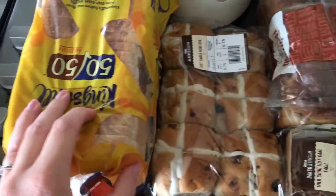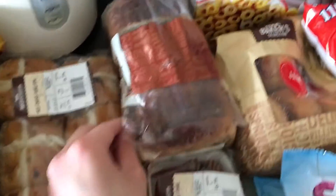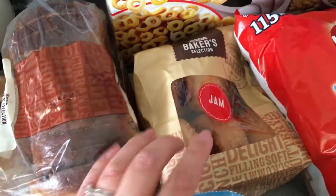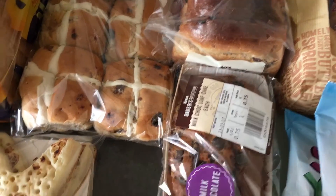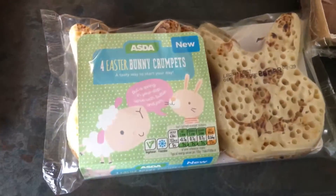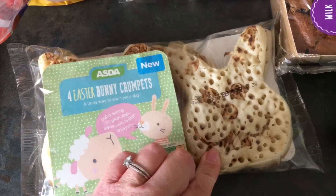Some mini Penguin biscuits and some mini Dino biscuits for the kids. Then we've got some 50/50 bread, some hot cross buns, some fruit loaf, some donuts, some milk chocolate loaf cake, and how cute are these — four Easter bunny crumpets, I just couldn't resist those!